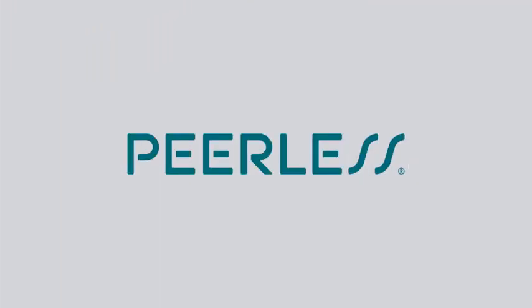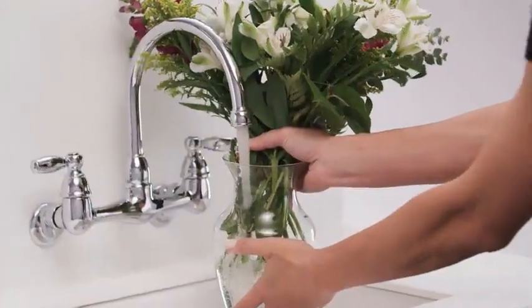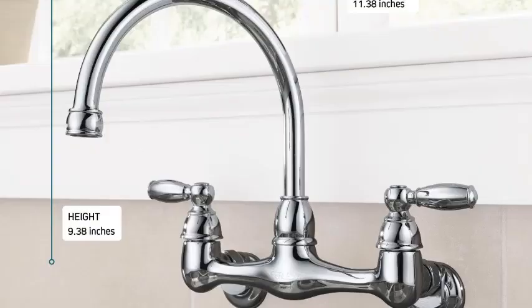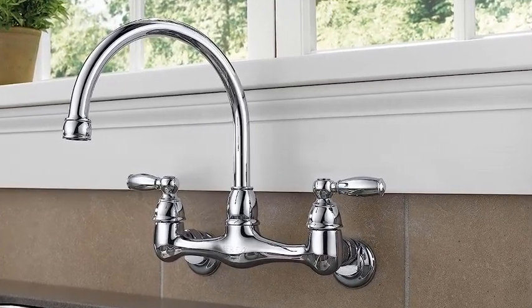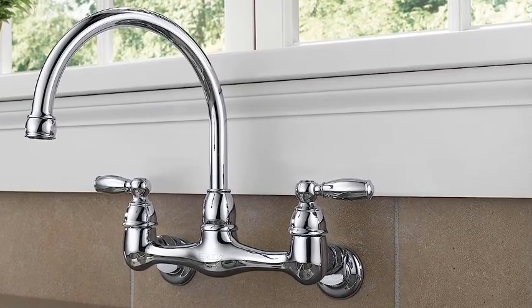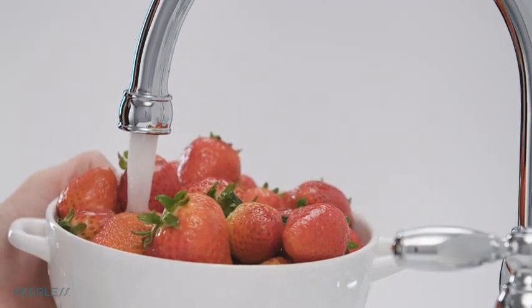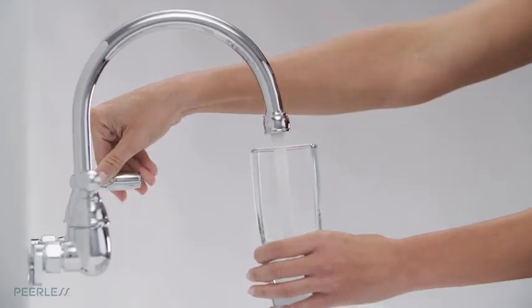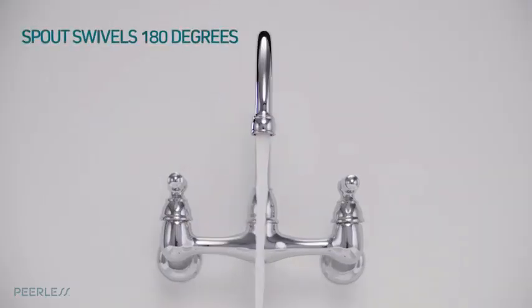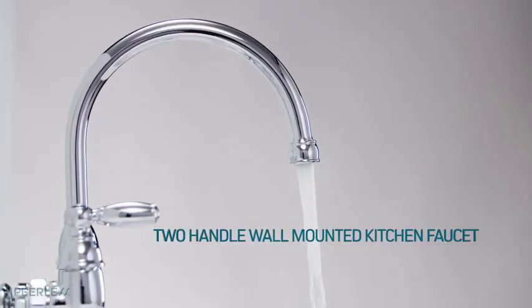Number 5: Peerless Claymore 2-Handle Wall Mount Kitchen Sink Faucet Chrome P299305LF. This attractive faucet offers a fairly precise user experience. If you're after a swiveling, high-arc design in classic chrome, it's an excellent choice. Like all two-handle designs, it's especially useful for precise water temperature control since you can adjust the flow of hot and cold water independently. Note, however, that this model doesn't feature a sprayer. Wall-mounted faucets are not interchangeable with deck-mounted faucets, the more common style attached to the countertop or sink itself. If your kitchen isn't already plumbed for one, it's more of a remodel than a simple swap, so you'll need to consult with a professional.